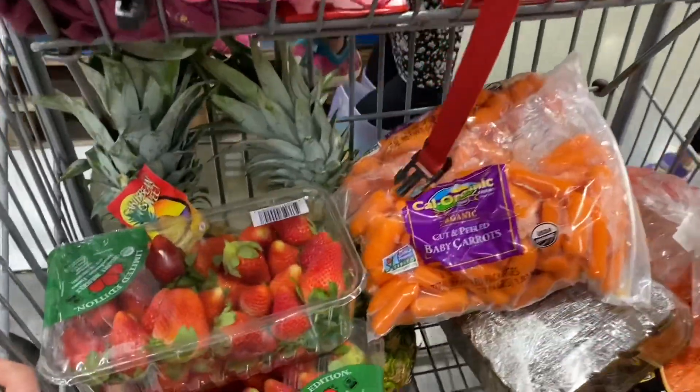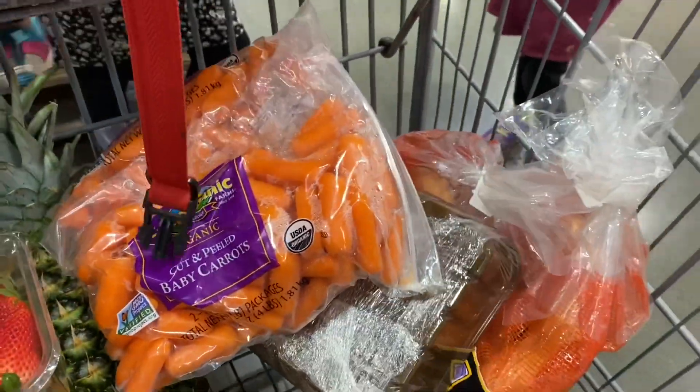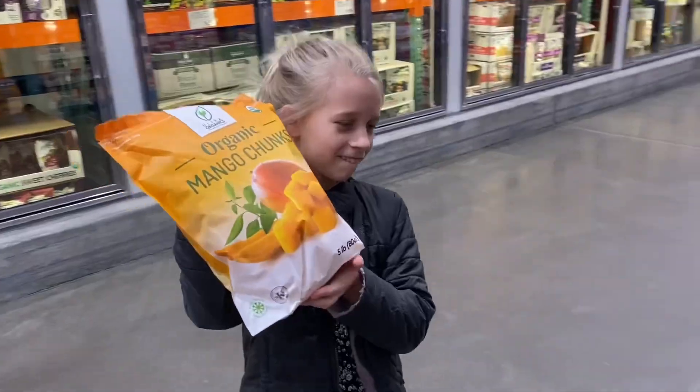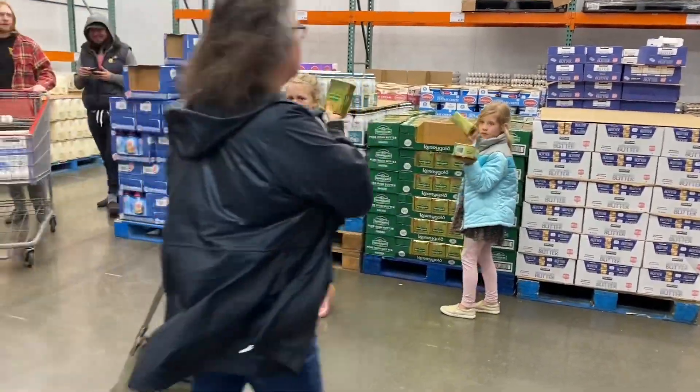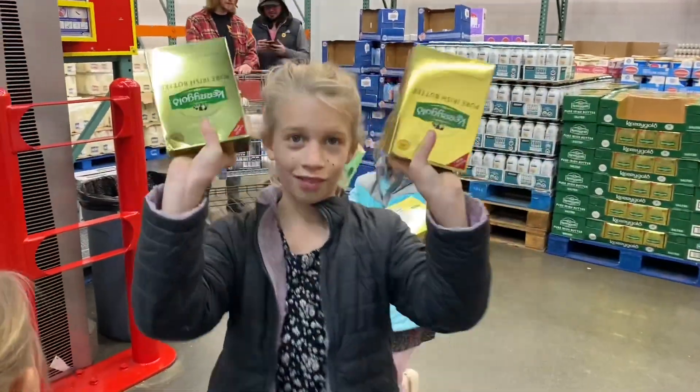Of course the frozen mangoes are a big treat. The karagel butter was a hit. And sometimes they get lettuce here, sometimes they don't, but the date was good on this so I decided to go for it.